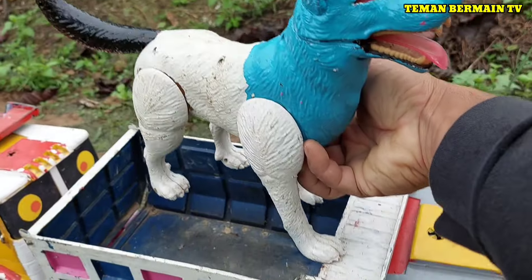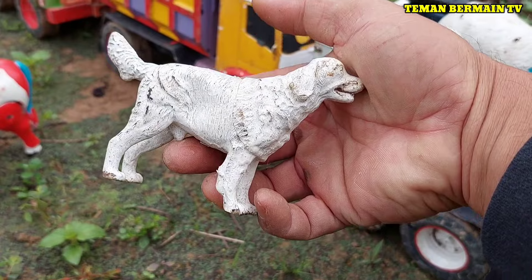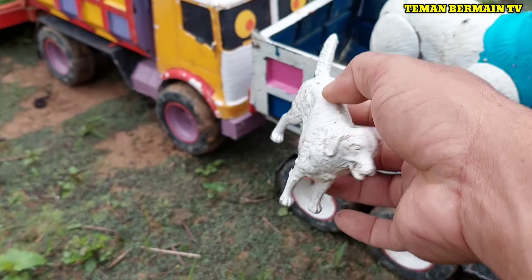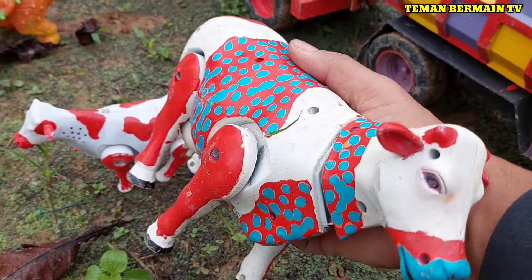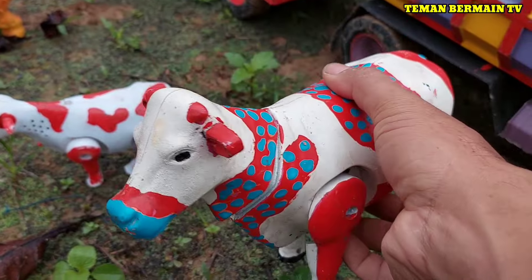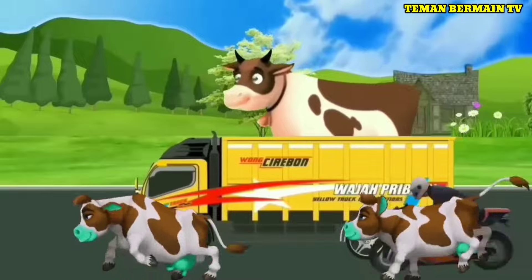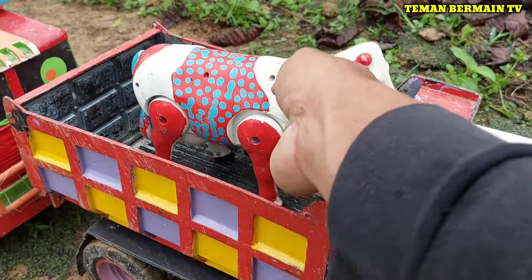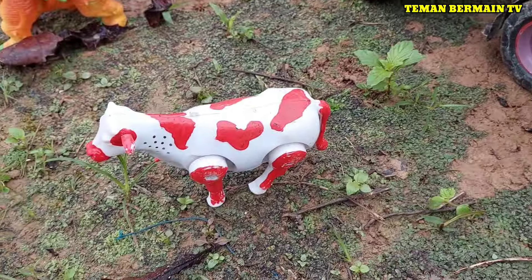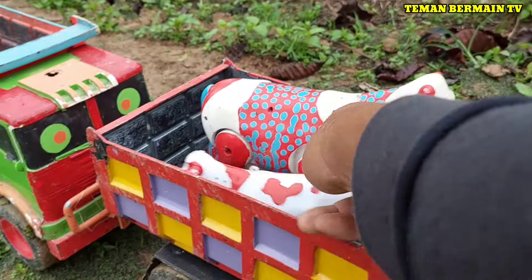Warnanya cantik sekali, warna biru kombinasi putih. Ada anaknya juga berwarna putih. Mantap betul! Lihat, ini ada sapi. Cantik sekali sapinya, warna merah putih. Ada anaknya juga, berukuran sedang.